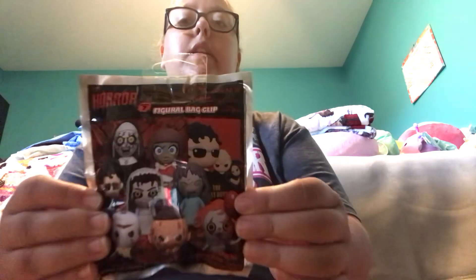Last but not least is Hot Topic. At Hot Topic I got this Horror Series 7 Big Girl Bag Clip — this is what the front of the packaging looks like. The characters you can collect include Freddy Krueger, Jason Voorhees, Pennywise, La Llorena, Regan, The Lost Boys Poster, Michael Myers, The Nun, Annabelle, Exclusive A and Exclusive B.